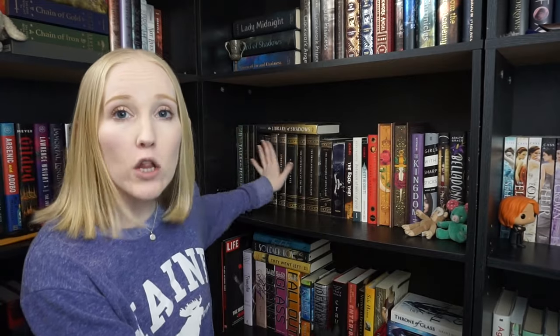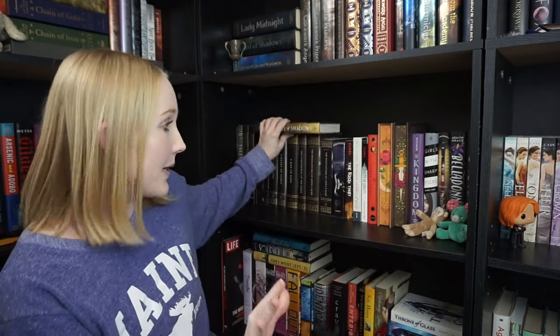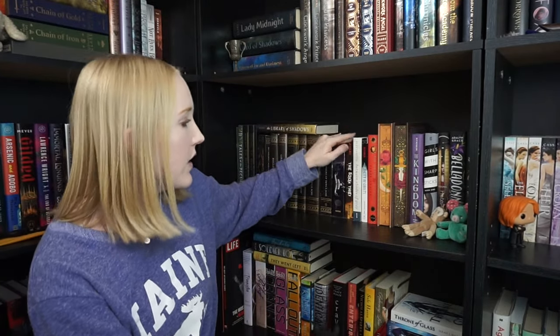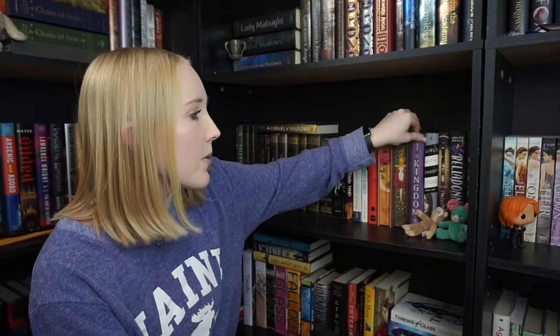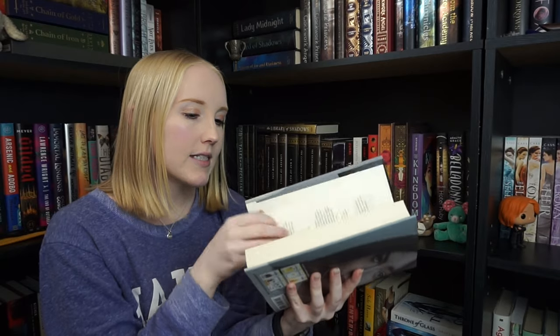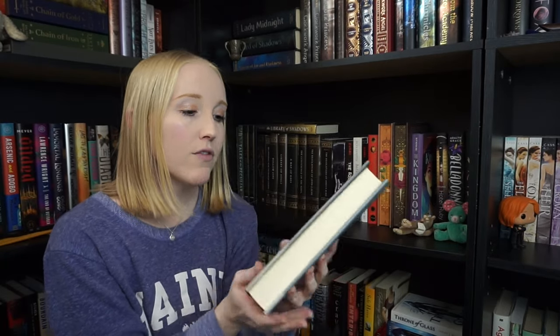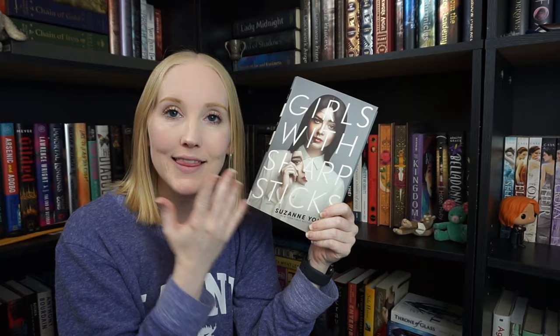At the bottom of this bookshelf I have all my Ransom Riggs books — keeping for sure. Then Library of Shadows, The School for Good and Evil, The Book Thief, Between Shades of Grey, City of Ghosts, and Wrath and the Dawn special editions — love those, keeping those. The Kingdom, and then Girls with Sharp Sticks. I love this first book — it was really great — but I DNF'd the sequel so I think I'm gonna get rid of this. I don't think I need it.